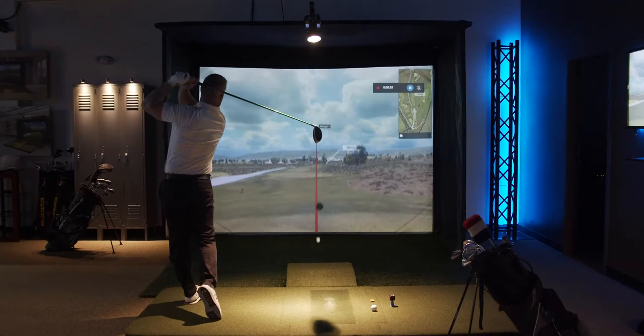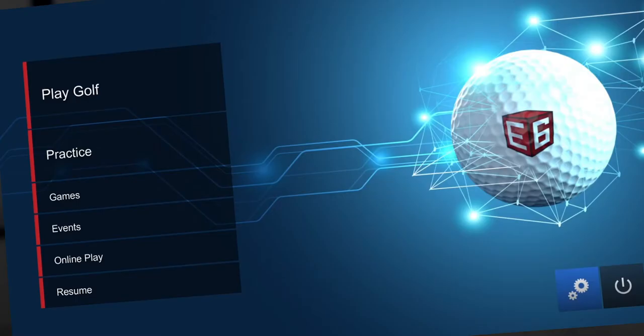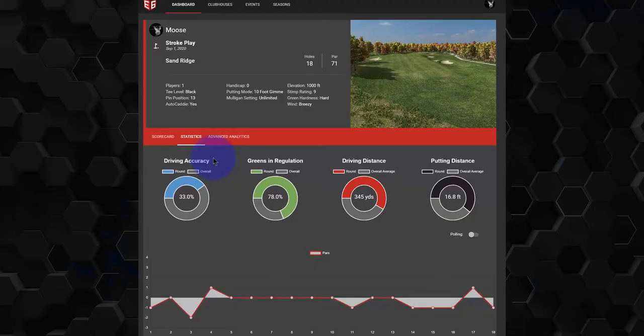Turn any space into a complete swing analysis studio with the Vista series. Every Vista comes with industry-leading software E6 Connect. Hone your swing on the practice ranges and fine-tune your game with advanced analytics.